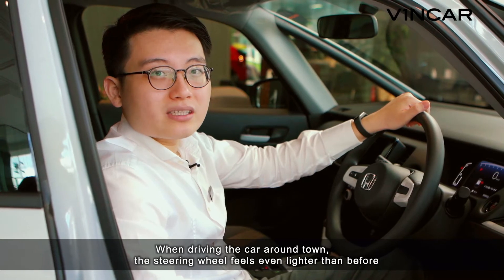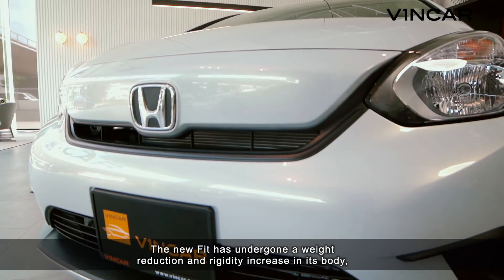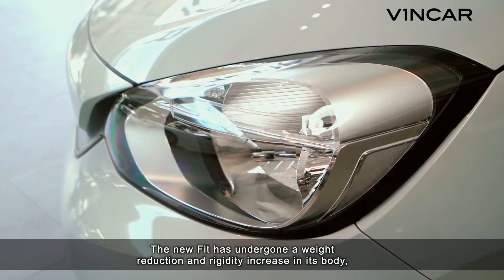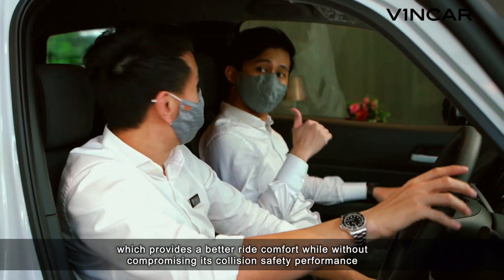When driving this car around town, the steering wheel feels even lighter than before. The new Fit has undergone a weight reduction and rigidity increase in its body, which provides better ride comfort without compromising its collision safety performance.